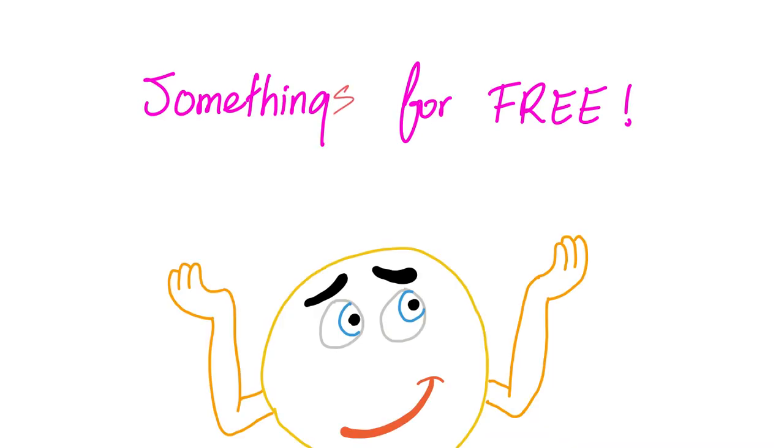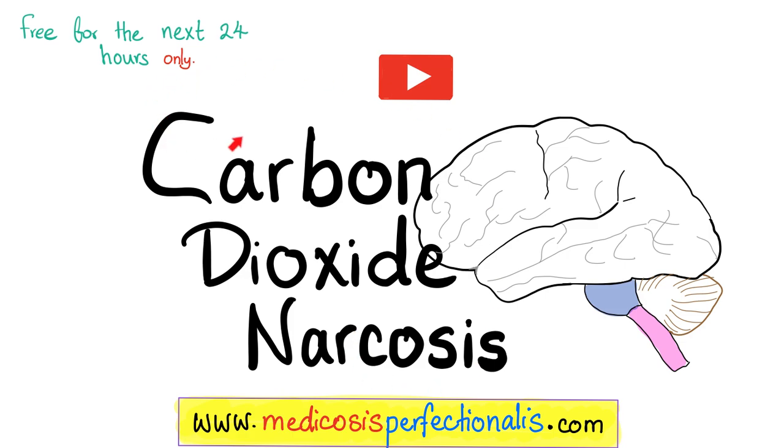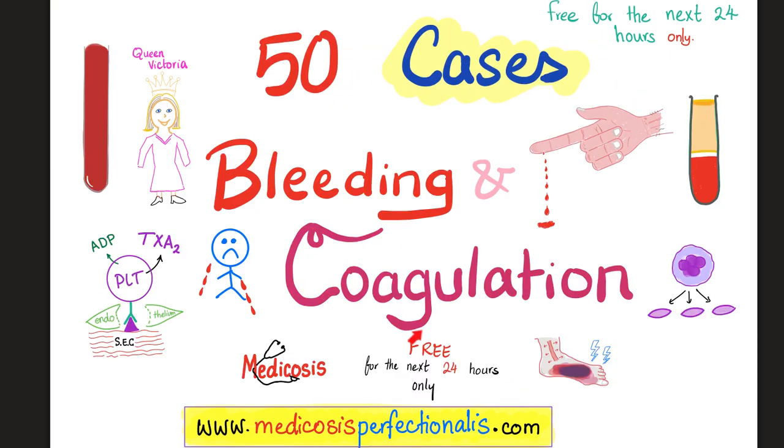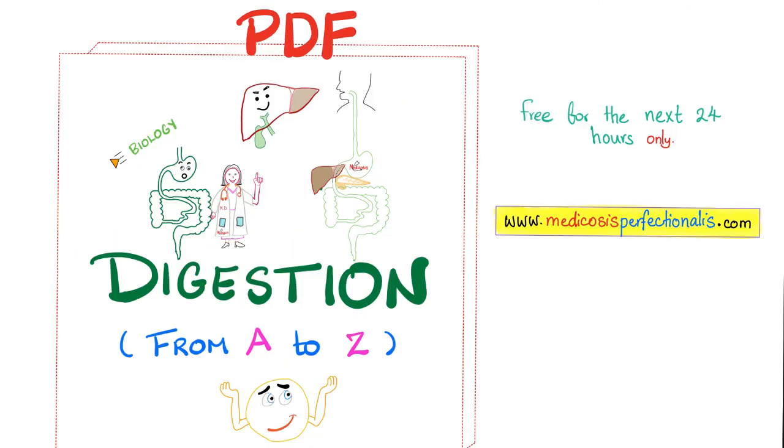And now to the free stuff. A video about CO2 narcosis is free. Another video about the Haldane effect and the Bohr effect is free. 50 cases about bleeding and coagulation disorders — free. And because you guys liked my GI video, there is a free PDF called Digestion from A to Z — very good for biology, physiology, and biochemistry too.